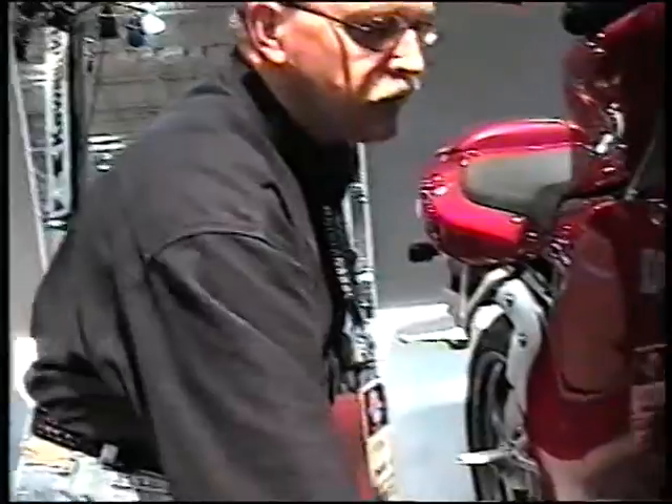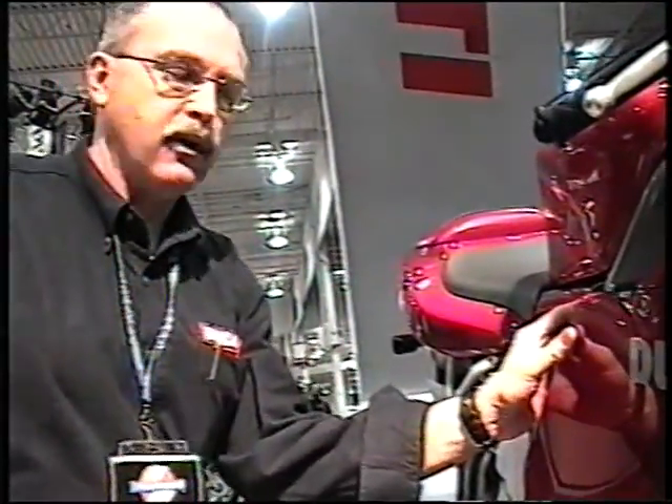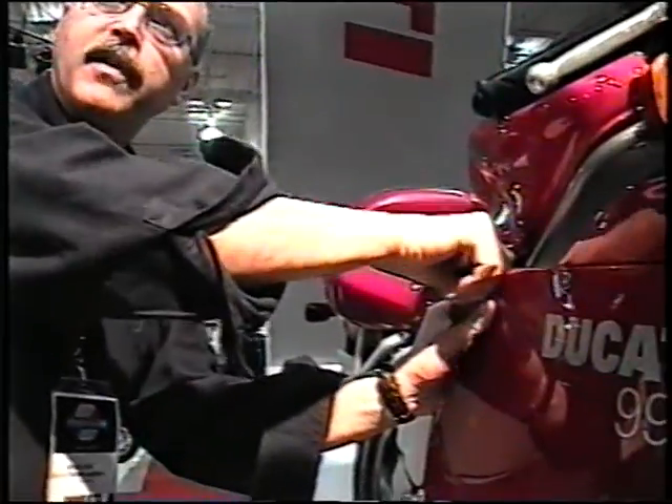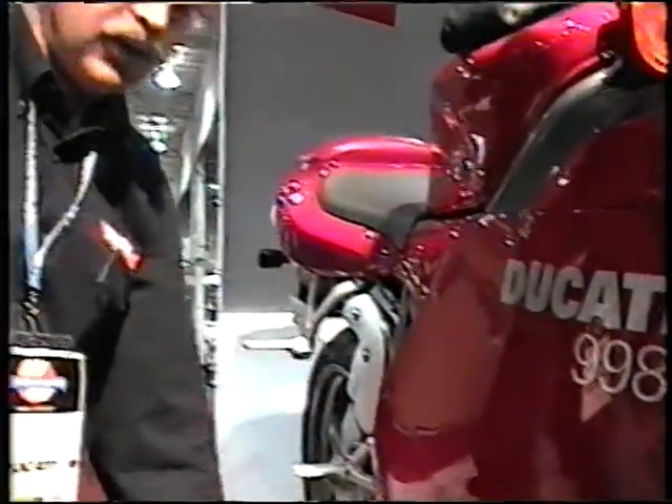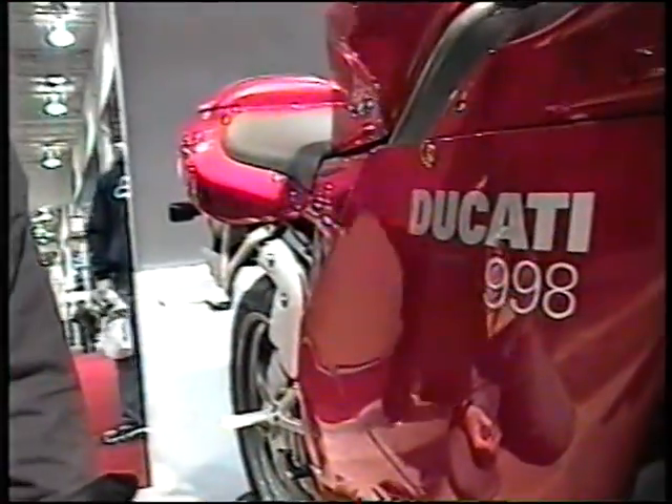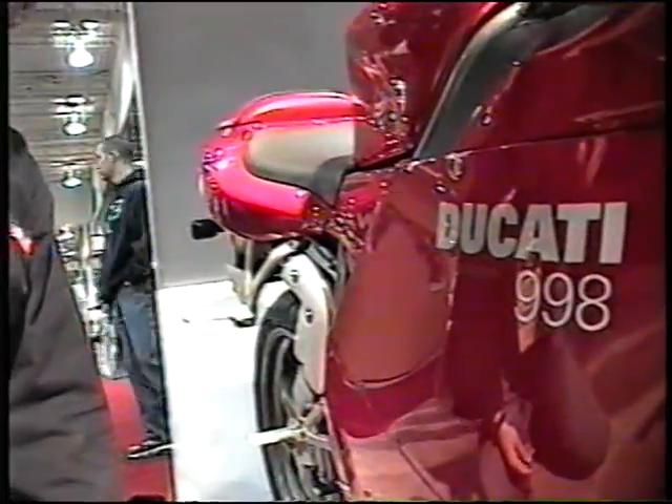It comes down to this: in the 2000 model year, valve train parts remained higher quality, and since 2000, 2001, 2002 the servicing intervals have been extended. So on an earlier bike like a 1999 996 or 1998 916, the customer was right. When the 2000 model came out, dealers were rather surprised when it went from 6,000 kilometers to 10,000 kilometers.